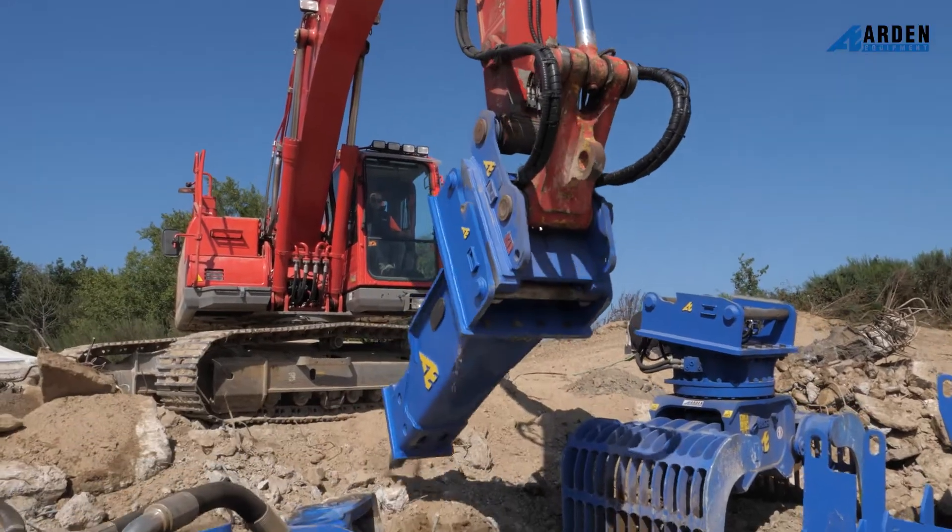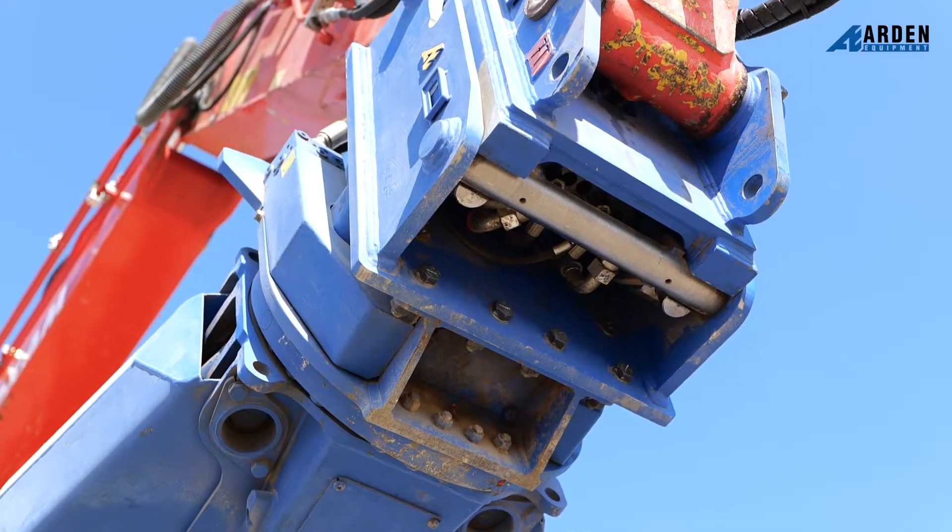Today in the background you can see that we're using it either on a demolition scissor, hydraulic breaker, or a sorting grab.